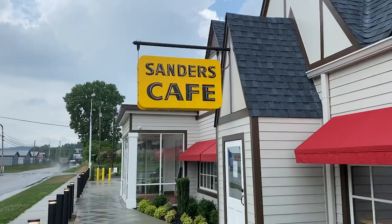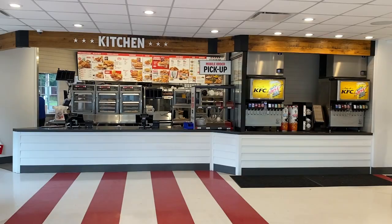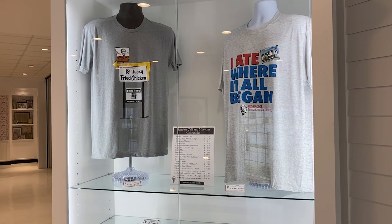This is really cool. I like this. There's some things you can buy here. Here's the museum. Let's go check this out.